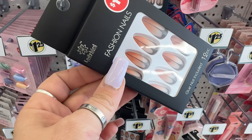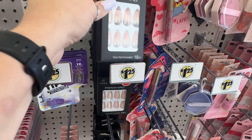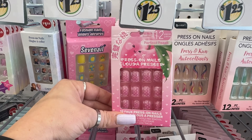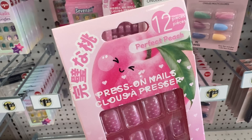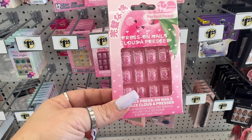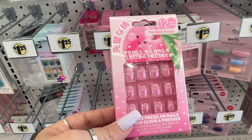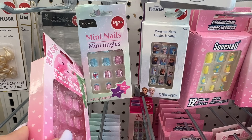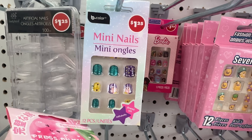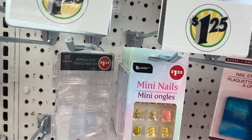They also have these fashion nails — look at the design. This is by Lady Bird Beauty and I have not seen this one. These are pretty. And then they also have these — Ariana's gonna love these! The little one's gonna love these — Perfect Peach little girl 12-piece nails. They also have mini nails with The Little Mermaid, Frozen, Barbie, and another design. All look new.